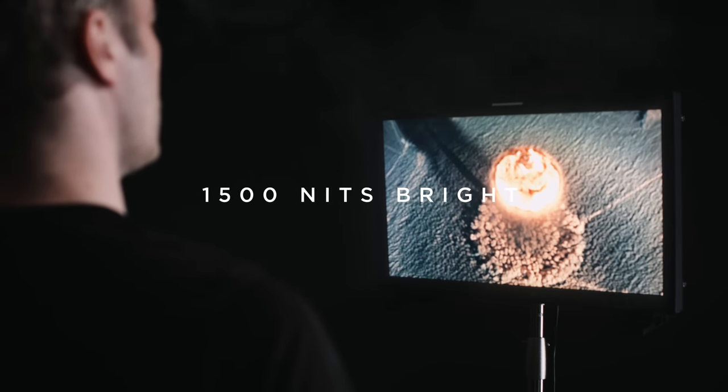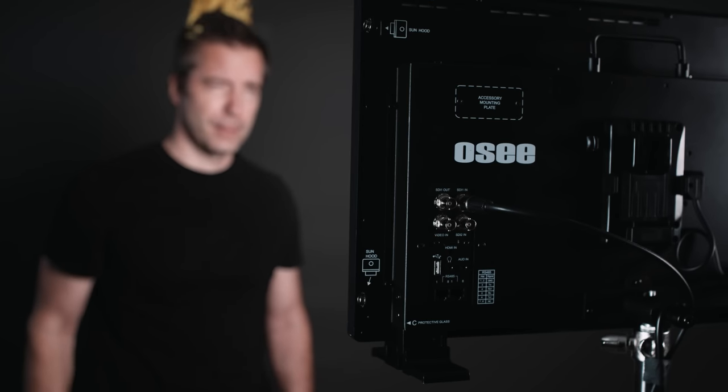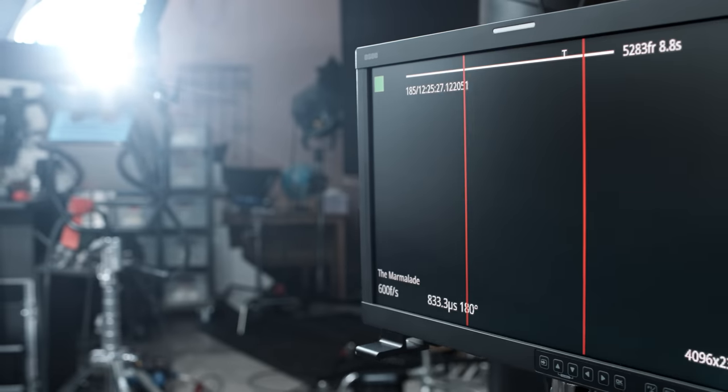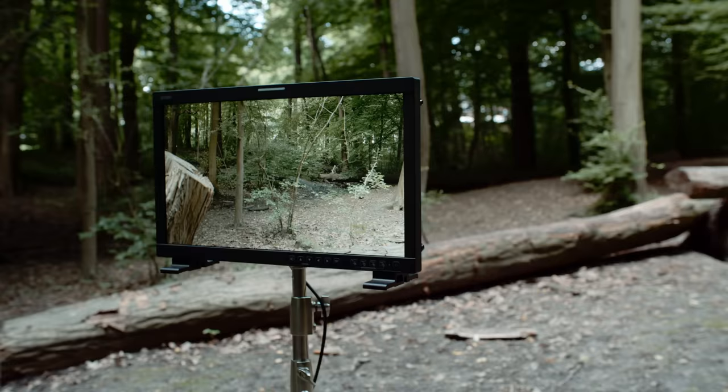Today we are going to review a production monitor that sports a whopping 1500 nits brightness. That is one bright display. This extraordinary brightness comes in very handy in demanding environments like brightly lit studios and of course when shooting in sunlight.